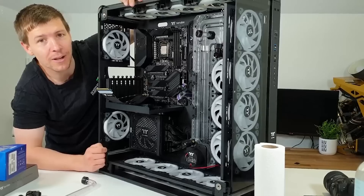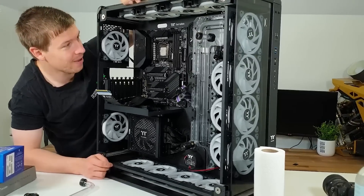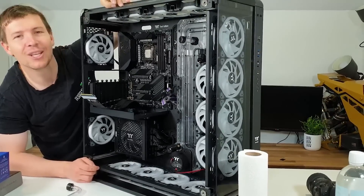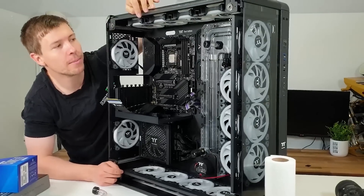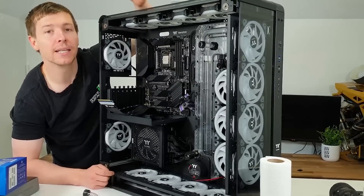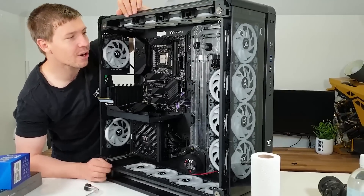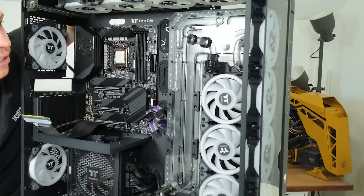I actually quite liked this build. I can't wait to get some water blocks for the GPUs. I loved all the lighting — I think the fans helped that for sure, it looked so good. Every single side of the case had some LEDs so it was all lit up. The distro plate was pretty cool as well — the first time we've used this distro. Pretty cool design.